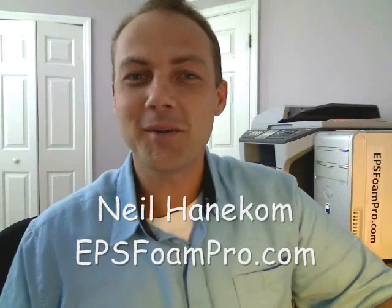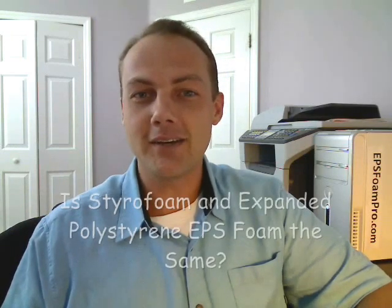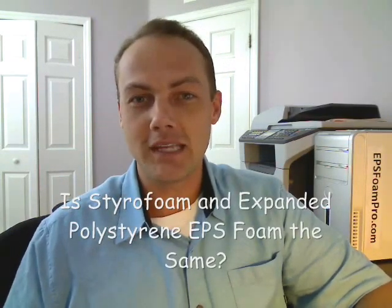Hello and welcome. This is Neil Honecombe. Thanks for joining me. This is EPS Foam Pro. The question I have for you right now is: is expanded polystyrene and styrofoam the same thing?